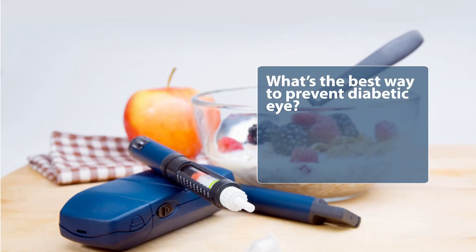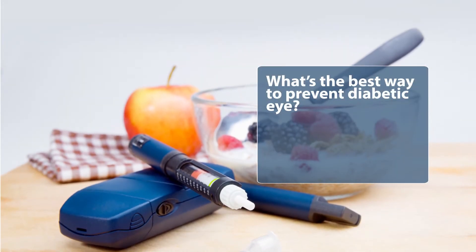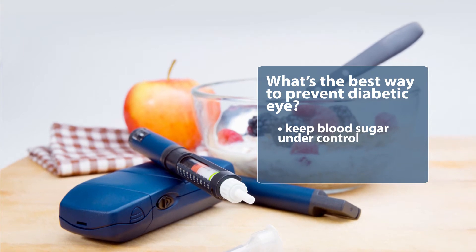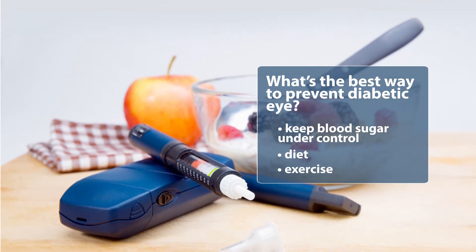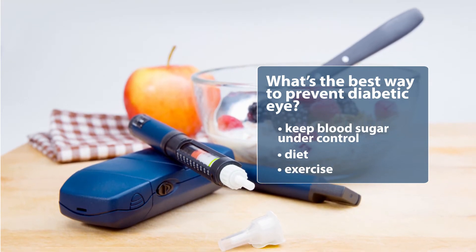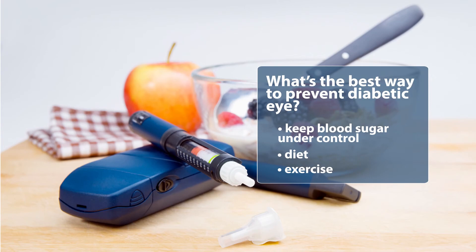The best way to control diabetes from affecting the eyes is really to keep your blood sugar under control with the medications that you're using and diet and exercise. When you do keep good blood sugar control, you rarely see some of these visually devastating changes in the back of the eye.